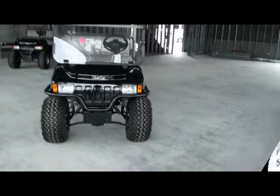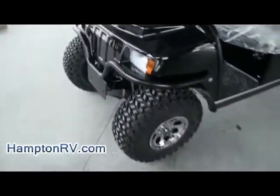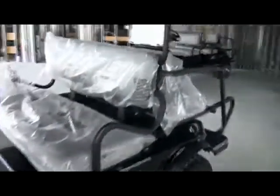Welcome to Hampton RV and Trailer once again. A beautiful 2013 Club Car ready to go. You also have this bumper here in case you want to roll over something. These things are really beefy — look at the tires on these. This isn't just your basic golf cart; you could do quite a bit with these.